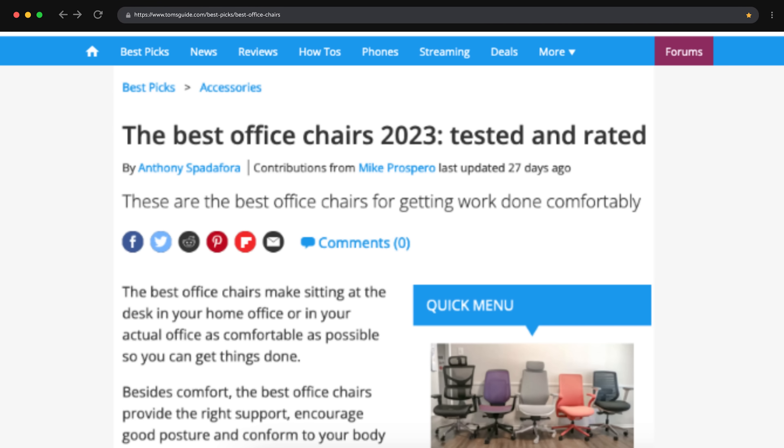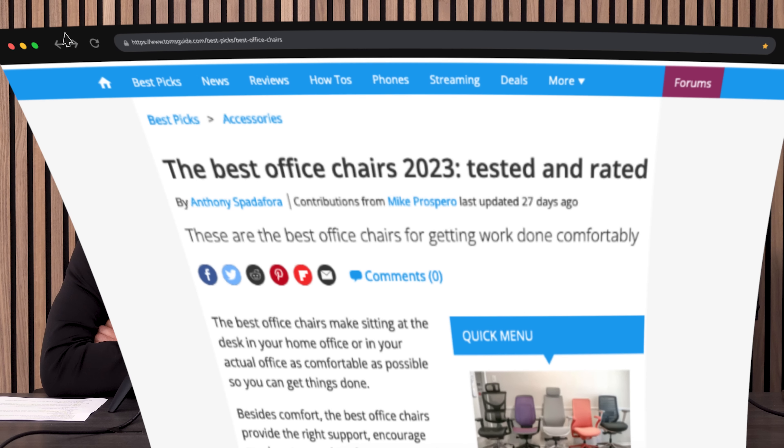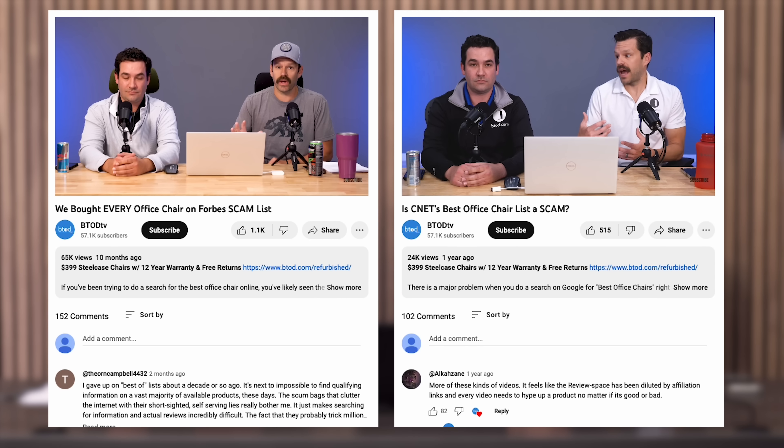Is the best office chair list from Tom's Guide another scam? We're going to jump into the list today and find out. We've done two previous lists like this and both of them seem to be focused on things that were outside their lanes. Let's see if Tom's Guide is the same.